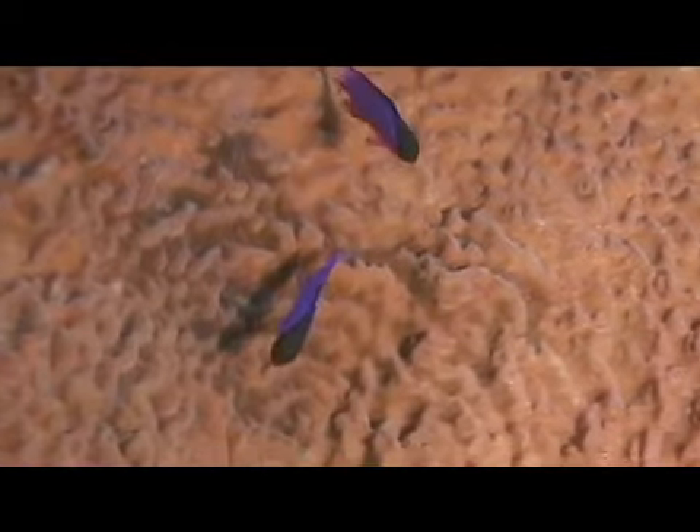Since they live in deeper depths of the ocean, their eyes are large relative to the size of their body to compensate for their low light natural habitat.